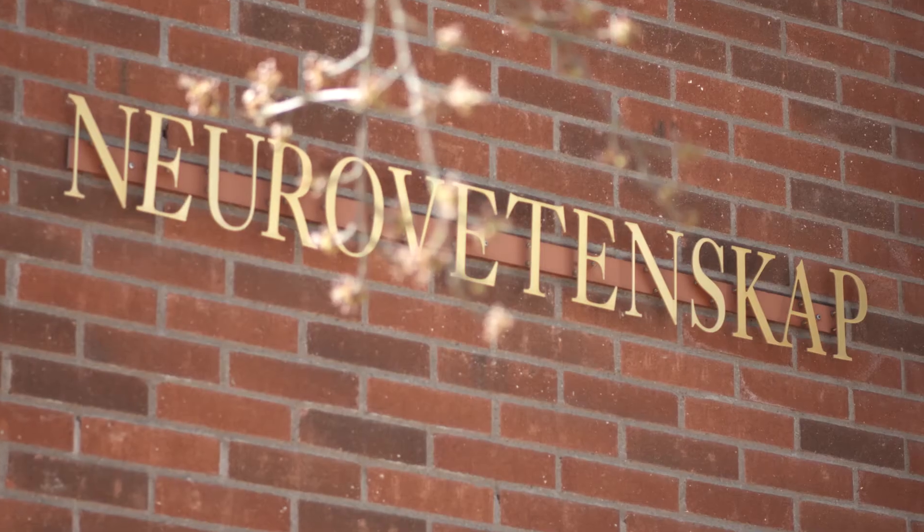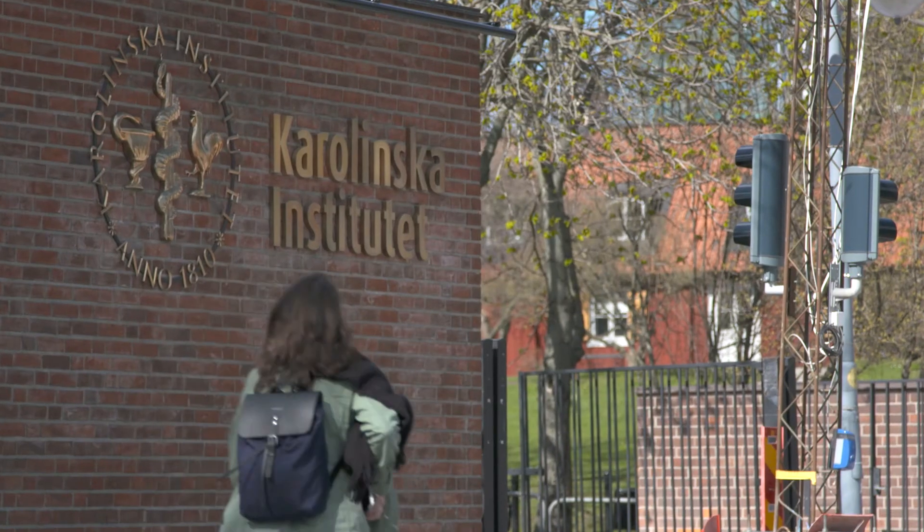Hi, my name is Gilad Silberberg, and I'm a researcher at the Department of Neuroscience of the Karolinska Institute in Stockholm.